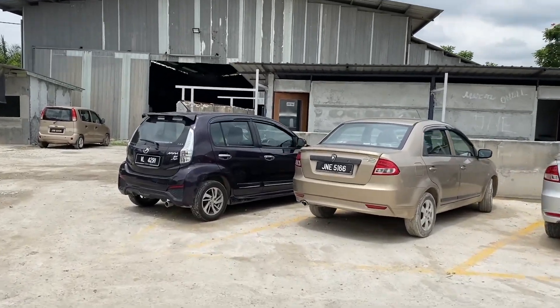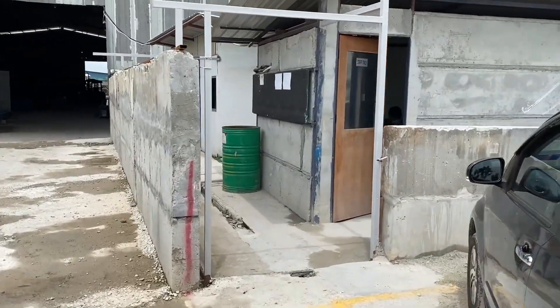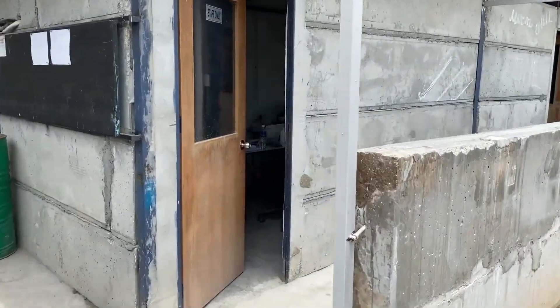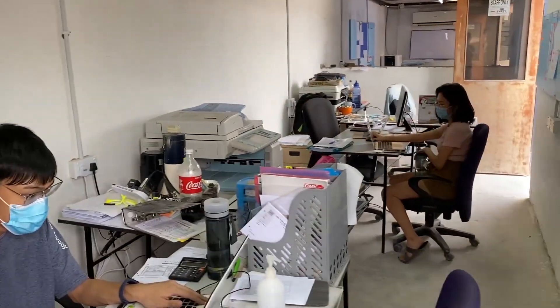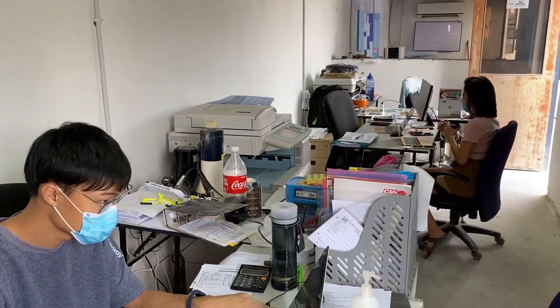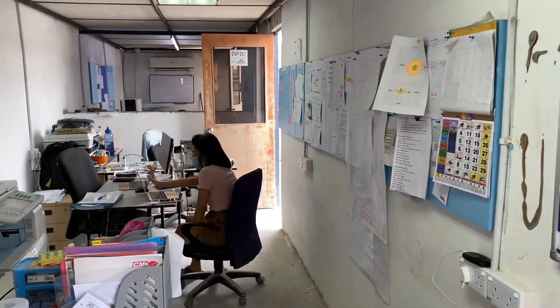We actually constructed everything from ground zero in a short period of time. This is our office. Over here we have our procurement department, and our accounts team is currently temporarily sitting here as well.